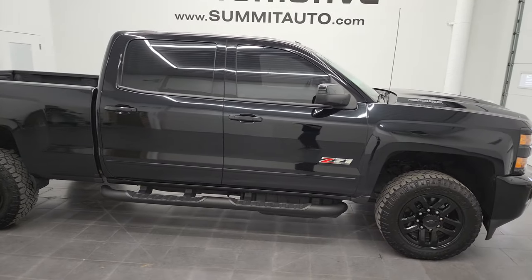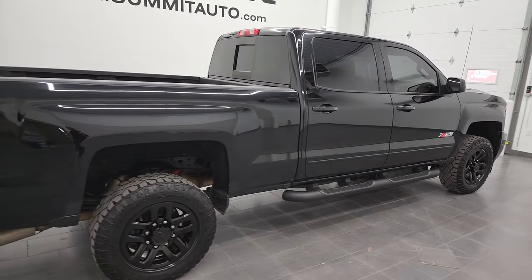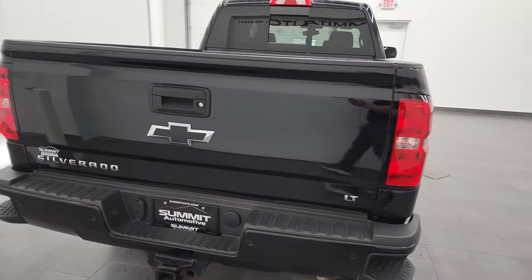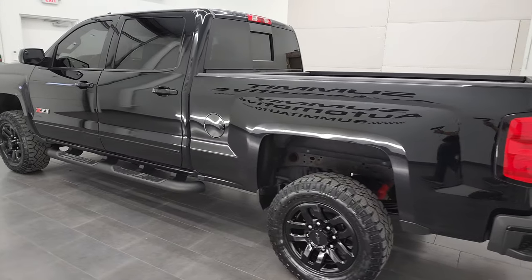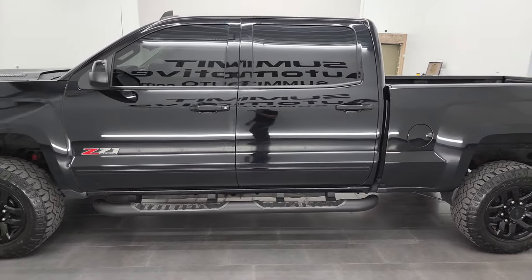Hey, this is Brett and this 2018 Chevy Silverado 2500 Crew Cab Short Box LT1 Z71 Midnight Edition is stock number 13014Z. I'm here at Summit Automotive in Fond du Lac, Wisconsin, your new and used heavy duty truck headquarters.